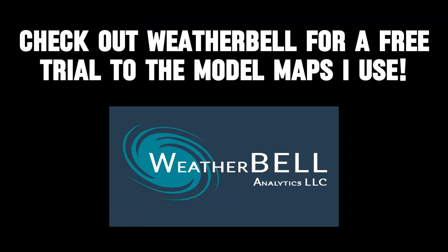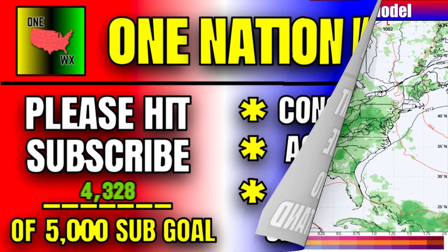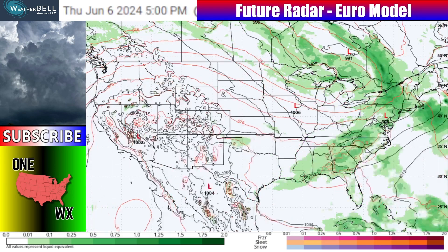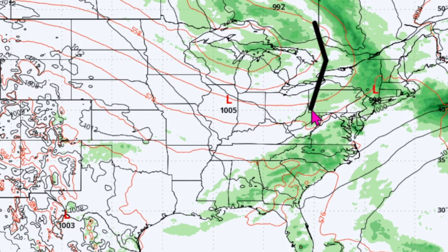Thank you so much for joining me here in this new video. WeatherBell is what I use for my model maps throughout my videos, so make sure that you check them out down there in the description with their free trial link. If you're new to my channel, you can hit that subscribe button down below the video to help me get to my next subscriber goal, which is 5,000 — I'm at 4,328 right now. Timestamps are in the description if you want to skip ahead to any part of the video. Let's start with the current pattern and future radar.